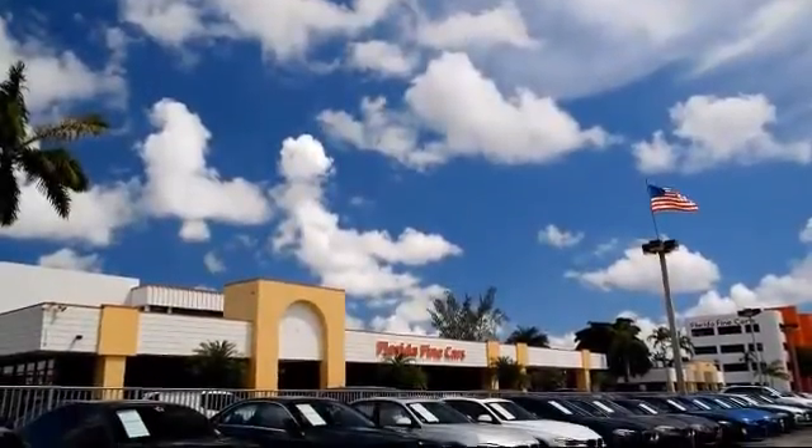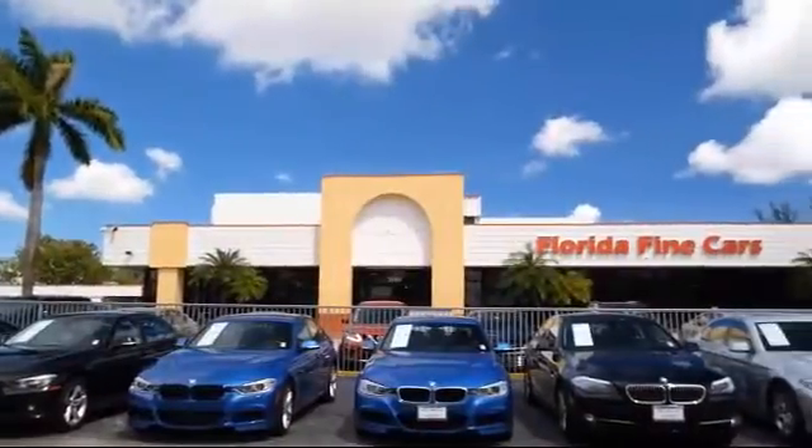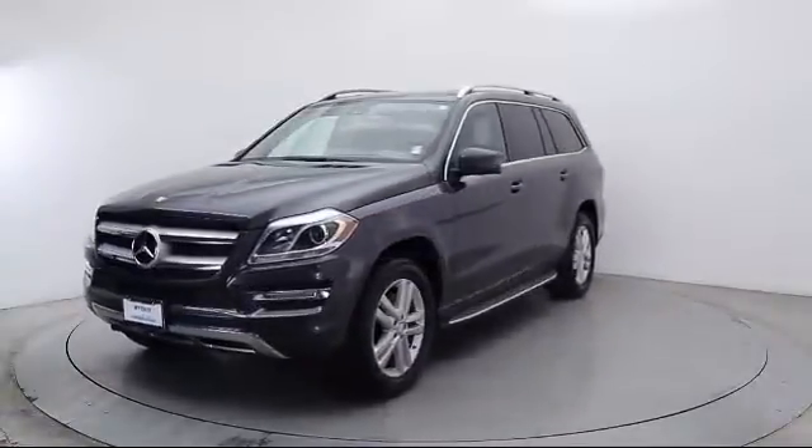Welcome to Florida Fine Cars, South Florida's premier automotive dealer. Here's a look at another one of our vehicles from our massive selection. It comes equipped with a Premium Audio System and Steering Wheel Controls.